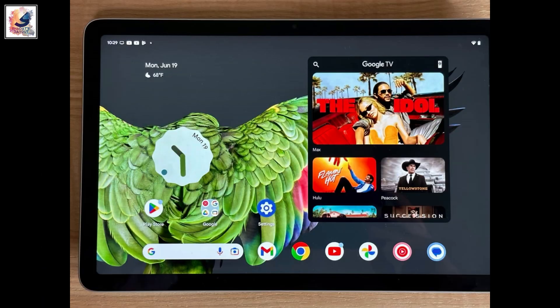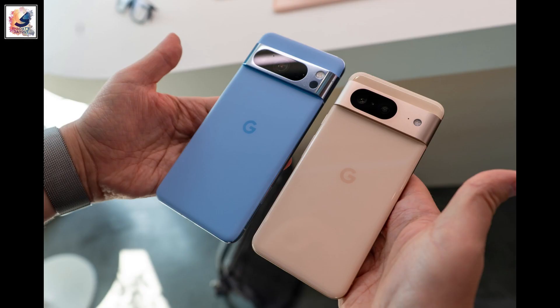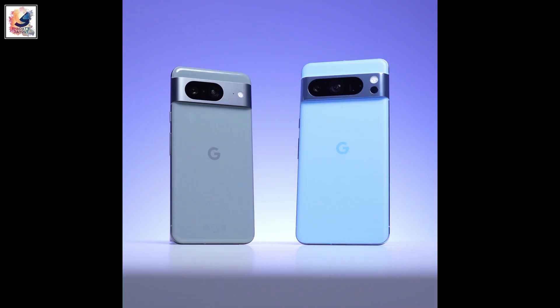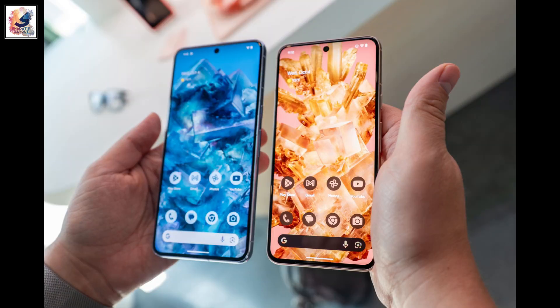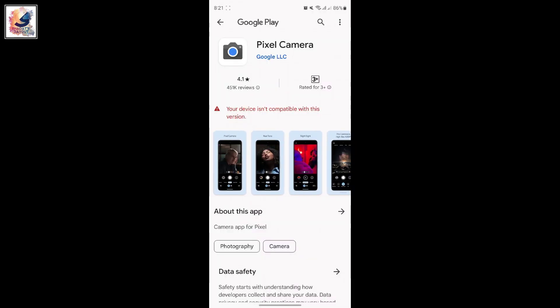Version 9.0 is for the Pixel Fold, Pixel Tablet, and Pixel 7 Pro, while the Pixel 8 and 8 Pro are running version 9.1 and getting a past update this evening. Unfortunately, my device is not running Android 14, which is why it's not supported.